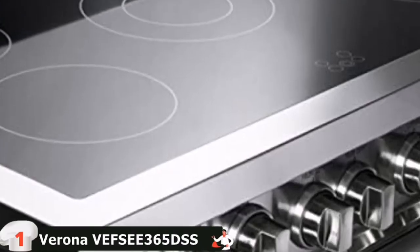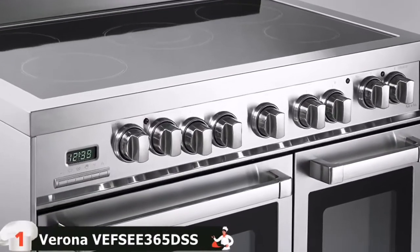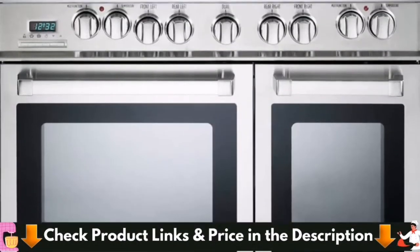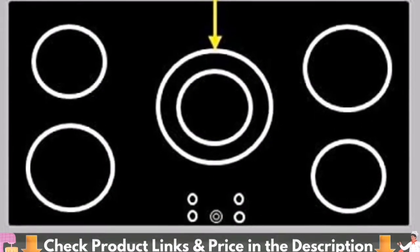Two European Convection Ovens, each having an easy clean porcelain surface. This series is made of 304 stainless steel, which is strong and resistant to corrosion, with chrome knobs and handles in stainless steel bezels. Five Sealed Components, Full Width Storage Compartment, Dual Center Element, Black Ceramic Glass Cooktop.